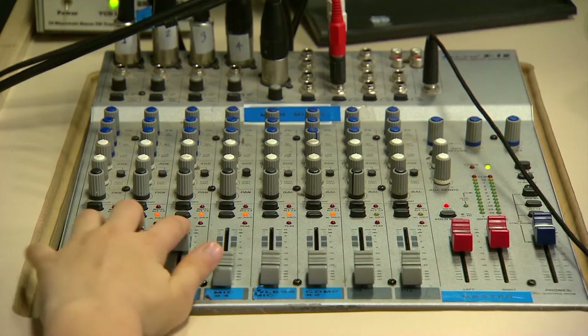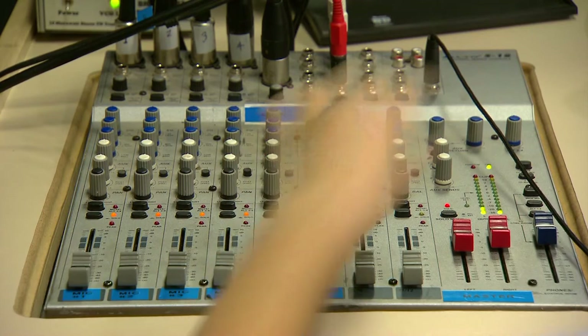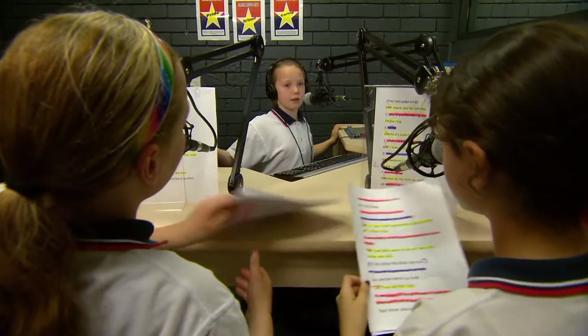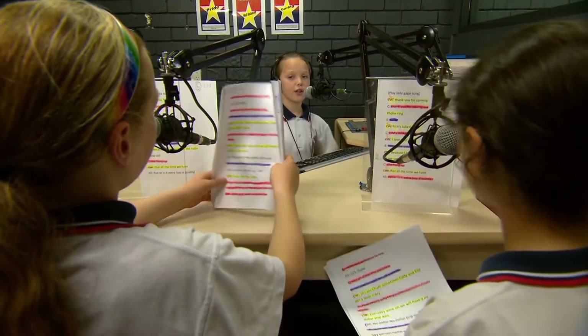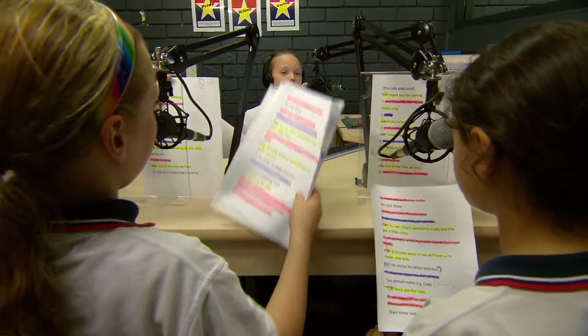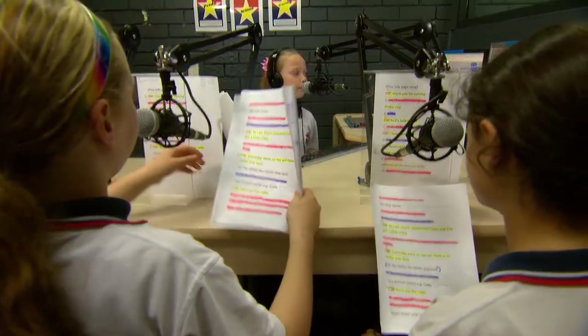This equipment was purchased for the students to use so they have full responsibility of using it. We trust them to work independently in the Media Centre. They know the teachers they can come and talk to if they need help with any technical problems, but they're fantastic in using it on their own. They've got full control.